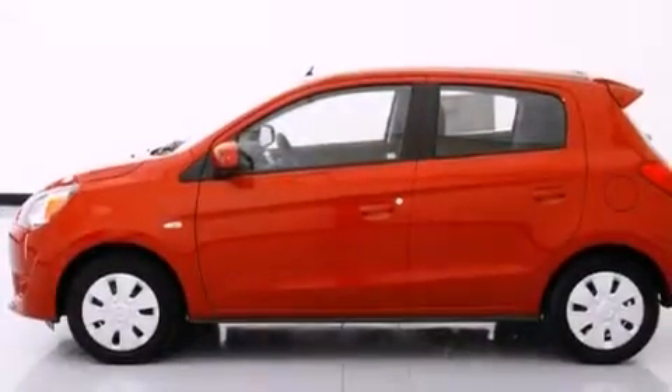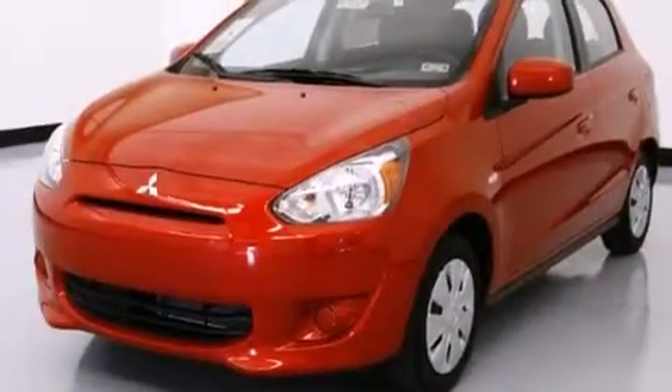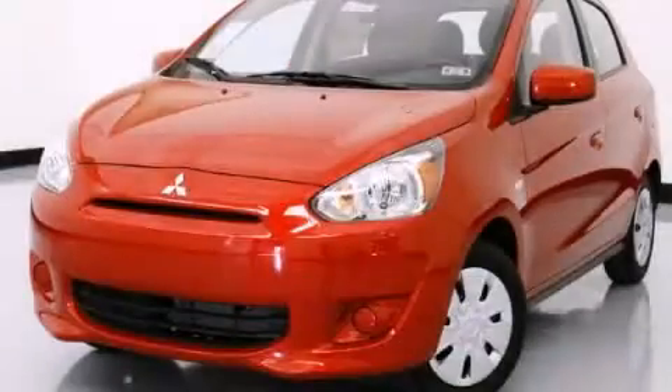With an EPA estimated rating of 42 miles per gallon on the highway, fuel efficiency does not take a back seat. This vehicle is sure to sell fast — call and arrange your test drive today.